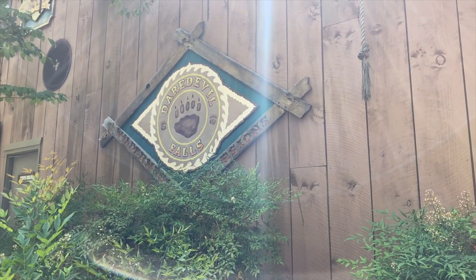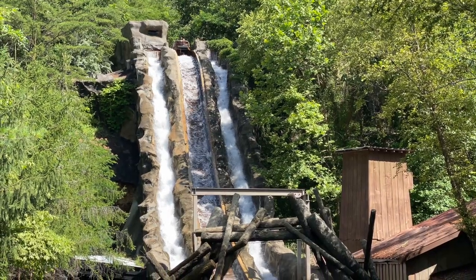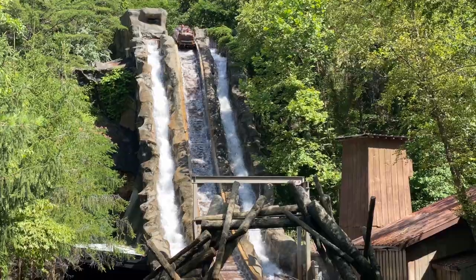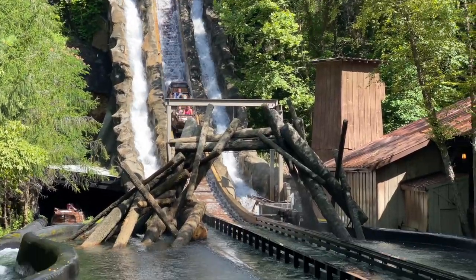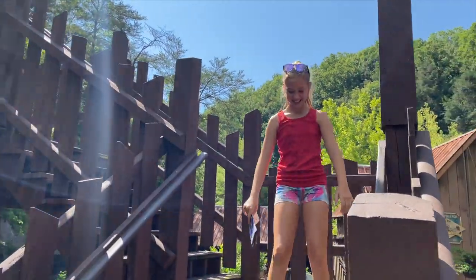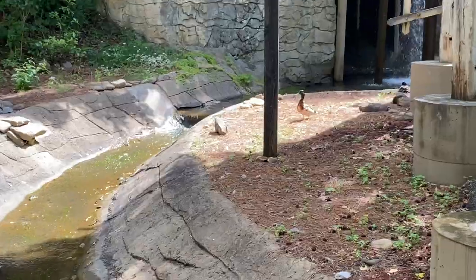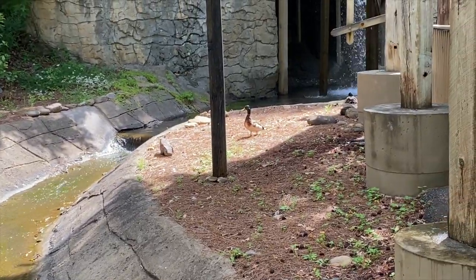We came to observe Daredevil Falls. You got wet just by looking at the ride. Hi Ducky Ducky! The nature and landscaping at the park is super beautiful — they have flowers everywhere.